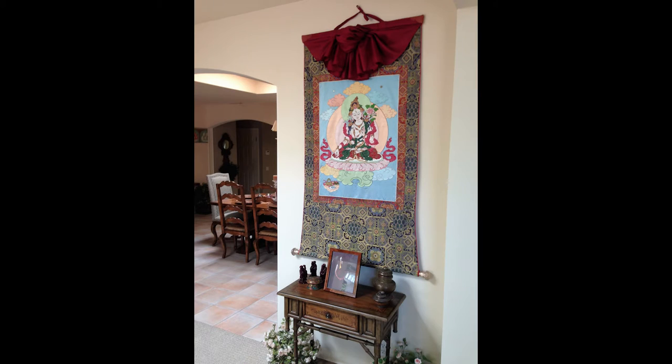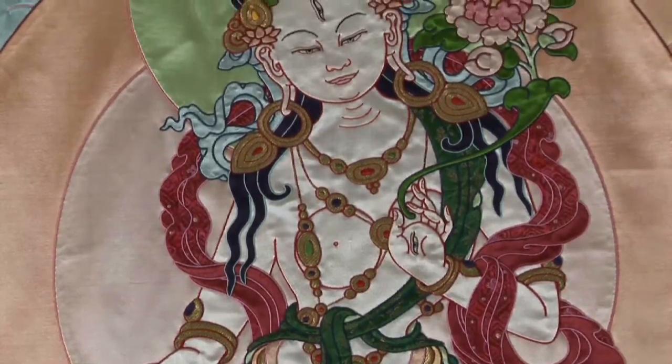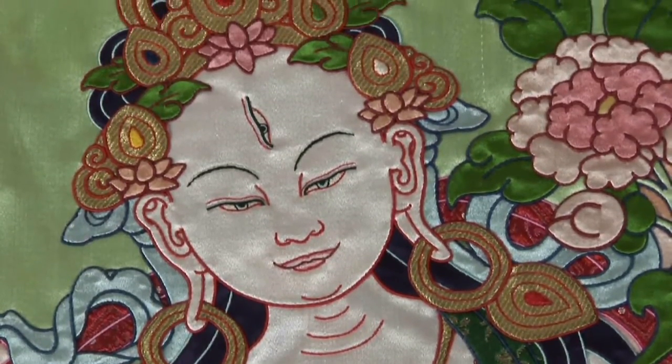A thangka in general is a sacred scroll that depicts images of enlightenment. You can view them in at least three different ways: you can think of them as wise and compassionate beings you can call on for help; you can think of them as the Buddha that you're striving to become — who you'll be when you become enlightened; or you can think of them as the complete and perfect being that you already are.